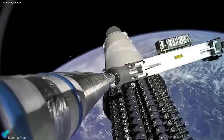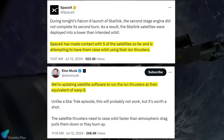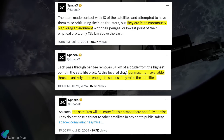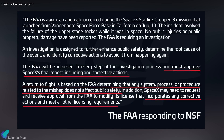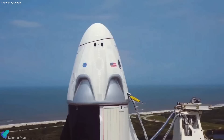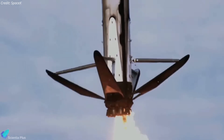Despite the engine failure, the Starlink satellites were successfully deployed, but in a lower-than-intended orbit due to the incomplete orbital maneuver. SpaceX attempted to raise the satellites' orbits using onboard ion thrusters and tried to update the satellite software to enhance thruster performance. However, those efforts were in vain as the satellites were in an enormously high-drag environment, and they are now projected to re-enter Earth's atmosphere and disintegrate. The FAA initiated an investigation, stating that Falcon 9's return to flight depends upon approval of the final report and corrective measures, effectively pausing all Falcon 9 launches until safety concerns are thoroughly addressed.